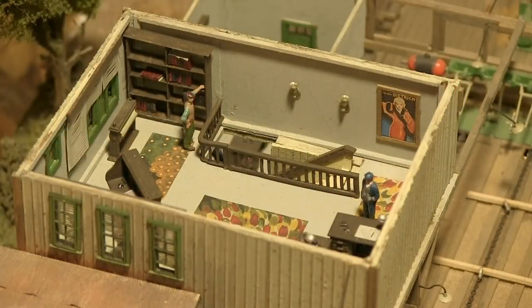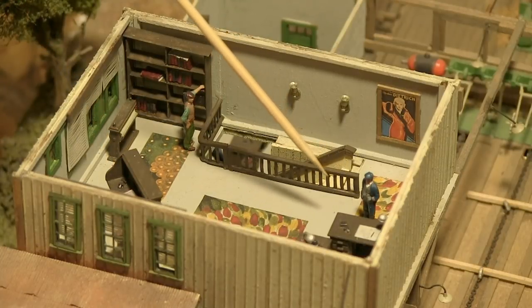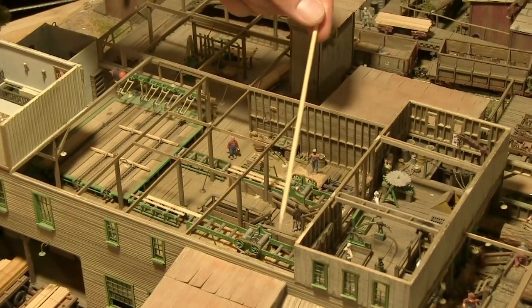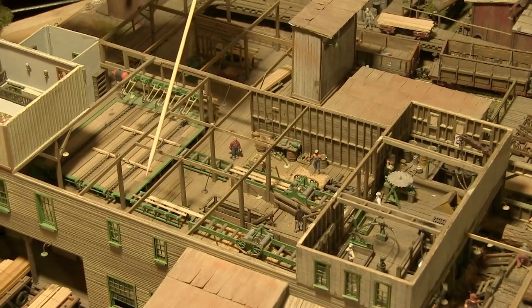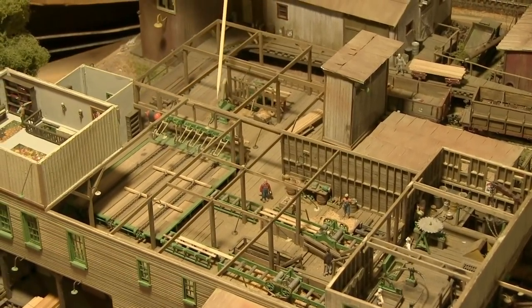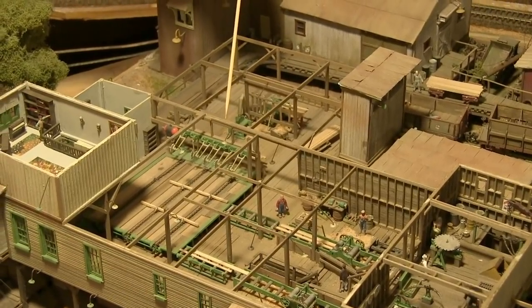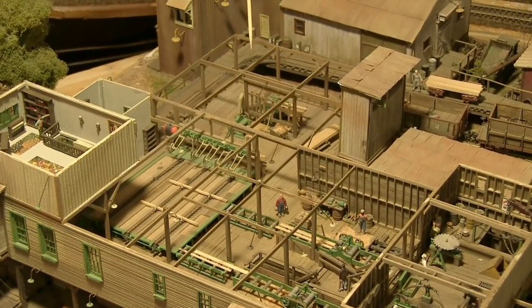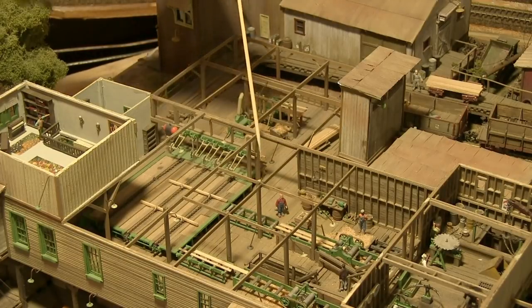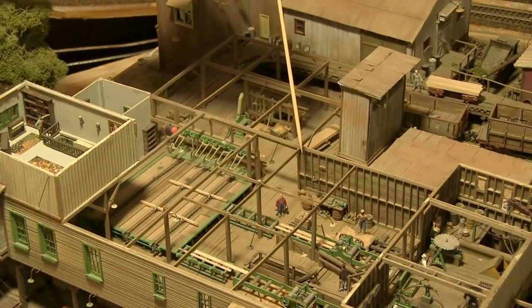The interior details include a complete office right down to the desks, documents on the desks, and the office workers. Here you can see the entire production floor where the logs come in to be sawn into individual boards. Here you can see the individual boards, and here is the cutting table where boards are cut to various lengths, then stacked and sorted for delivery to the loading dock. There are also items such as a planer, sawdust on the floor, right down to individual brooms, the workers, and individual lights — unfortunately the lights don't work, but the level of detail is phenomenal.